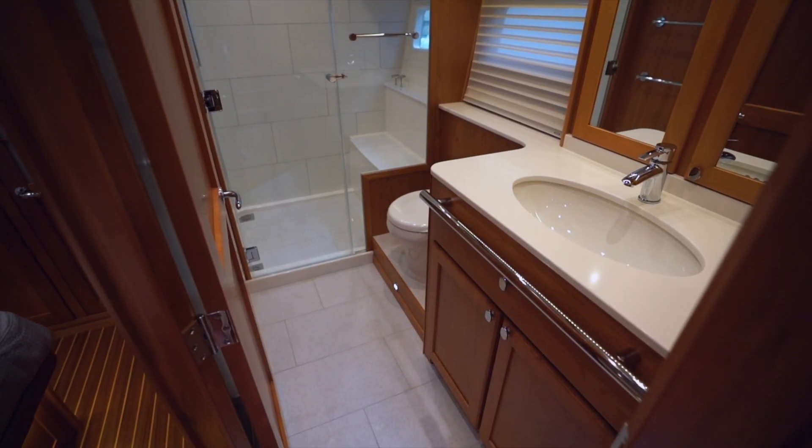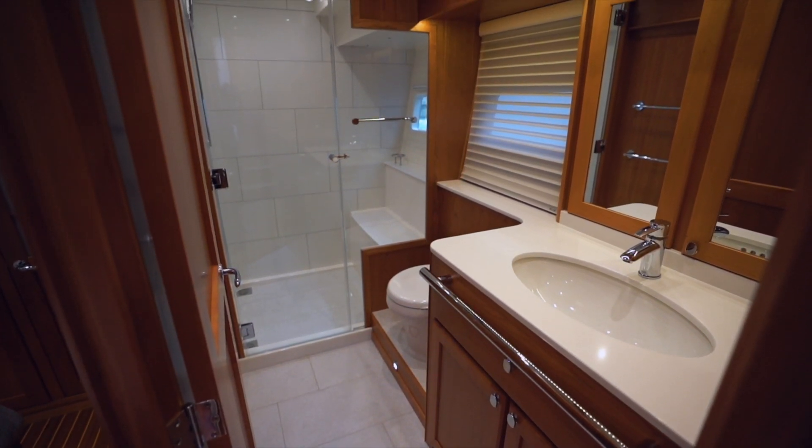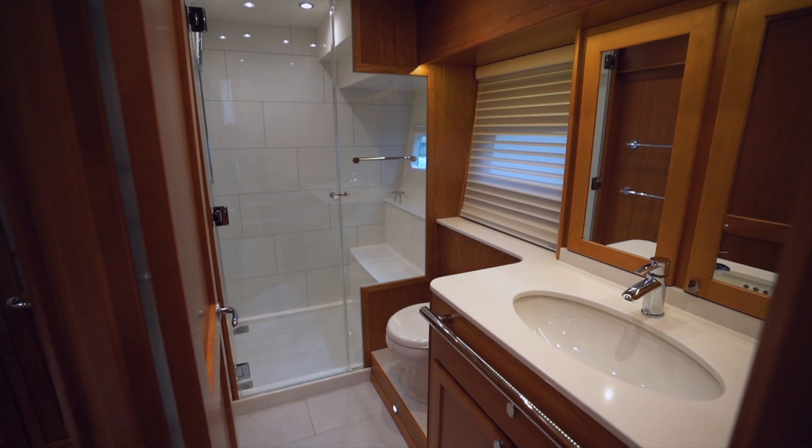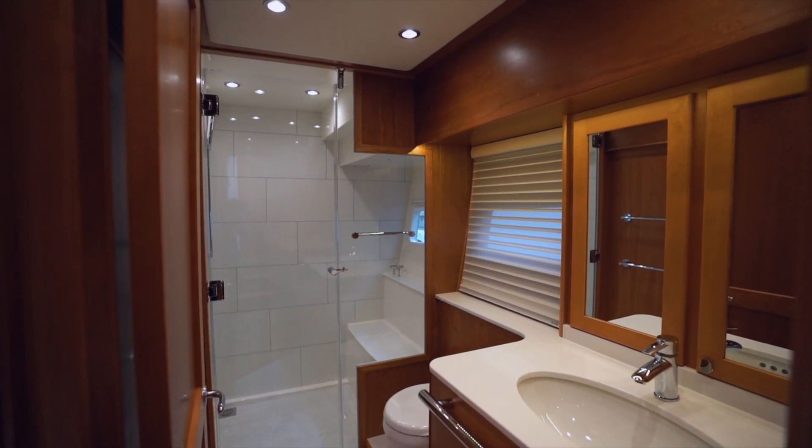To port, the master head is a bright open area. It boasts a large shower stall with ceramic tiled walls and floors, modern fixtures, a spacious countertop, and lots of storage in the cabinet below.